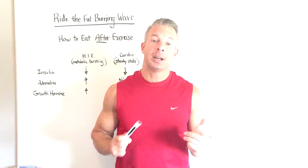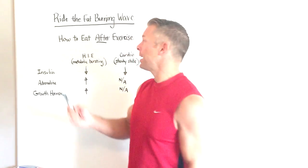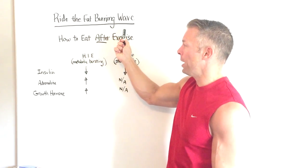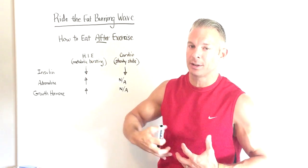Inside this video, I'm going to introduce you to a really cool metabolic trick that can increase your fat loss by showing you how to ride the fat-burning wave. And this is exactly how you should eat after exercise if your goal is to quickly lose more belly fat.